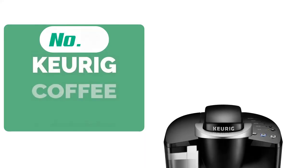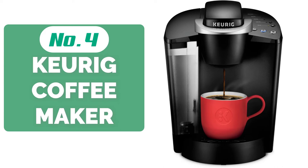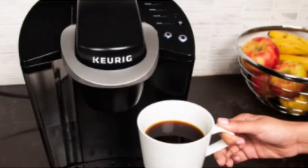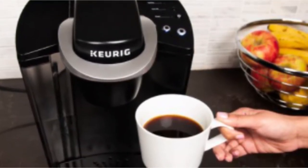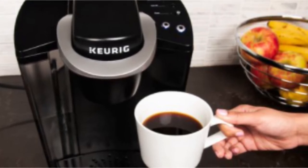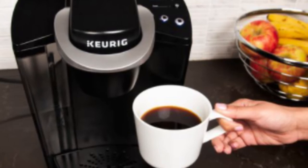At number 4 is the Keurig K Classic Coffee Maker. It may be the sleekest single-serve unit on this list. The best part is that it's as easy on the wallet as it is on the eye, and the coffee it brews is right up there with the best coffee makers costing 2 or 3 times as much. The controls are logically arrayed and clearly marked, and the whole process is simple in action. Using K-cup pods that come in a variety of flavors, this coffee machine makes coffee brewing a piece of cake.